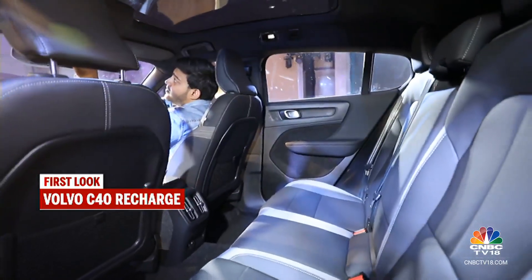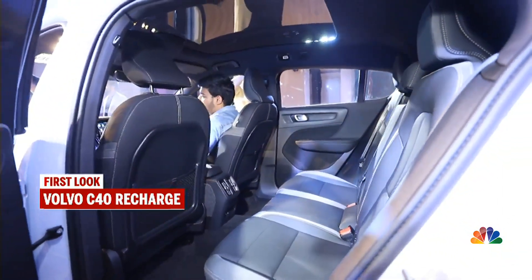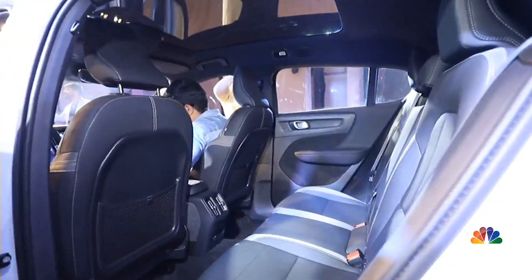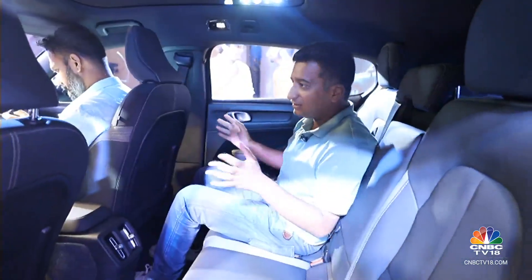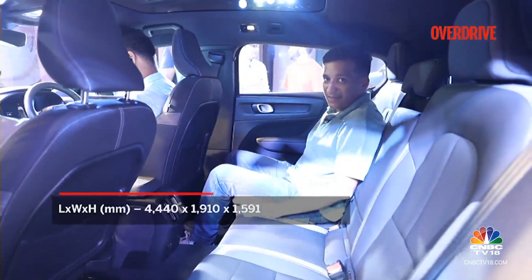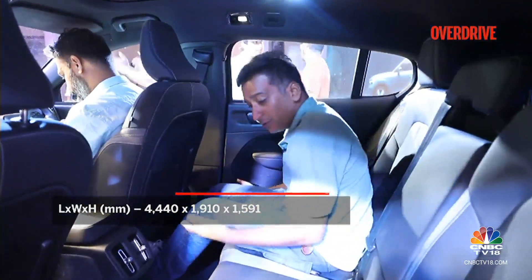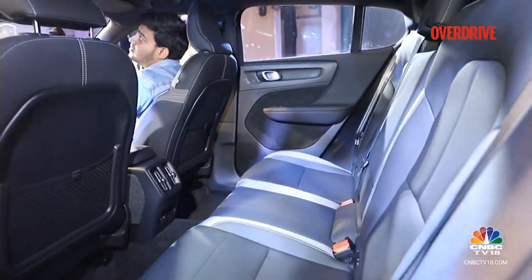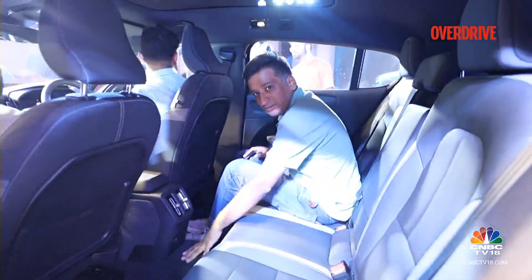The rear seat of the C40 Recharge — the sloping roofline expectedly eats into headspace by about 60mm. But there is a sense of openness mainly because of this really large fixed panoramic sunroof. The C40 is still based on a CMA architecture, which is why you have this central tunnel. Space for three people is there and as a single passenger you're pretty comfortable, though the floor isn't all that high for an EV. The seat back angle is right with good cushioning, but the third passenger won't have much space for their feet.